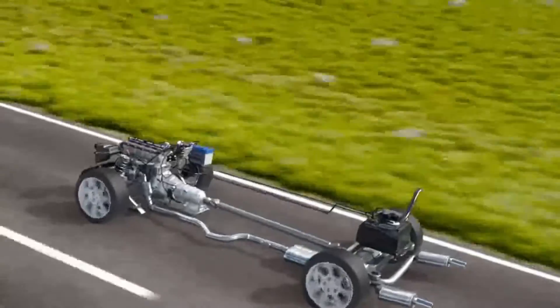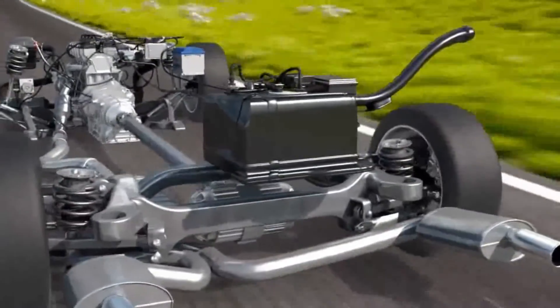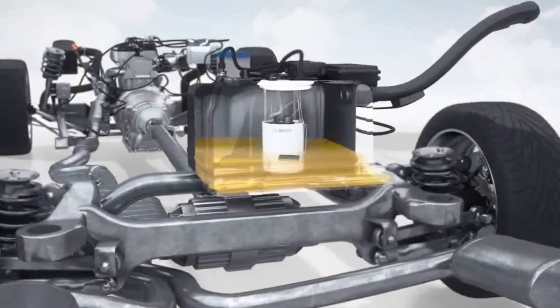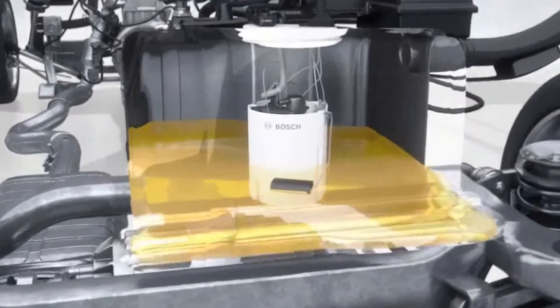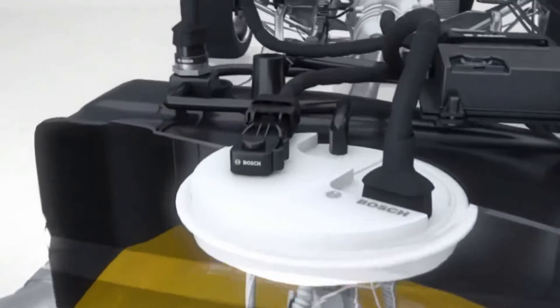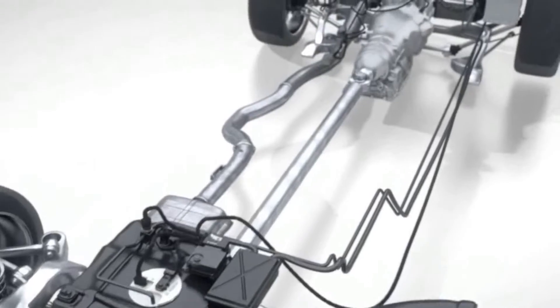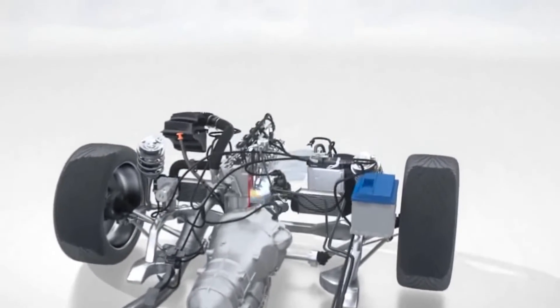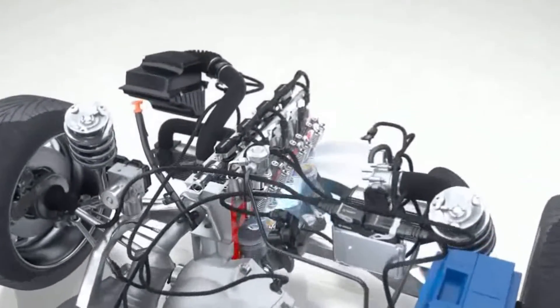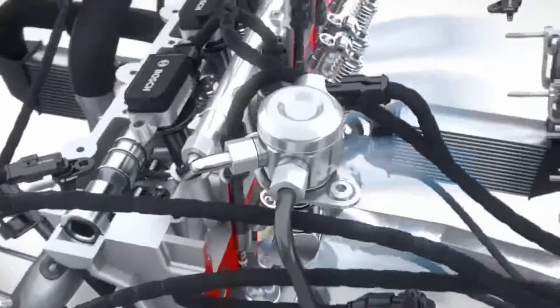Here are some effects and symptoms of a bad oxygen sensor. 1. Decreased fuel efficiency: a faulty oxygen sensor can cause the engine to run too rich (excess fuel) or too lean (insufficient fuel), leading to decreased fuel efficiency. 2. Increased emissions: an improperly functioning oxygen sensor may result in higher emissions of pollutants such as hydrocarbons and carbon monoxide, which can contribute to environmental pollution.